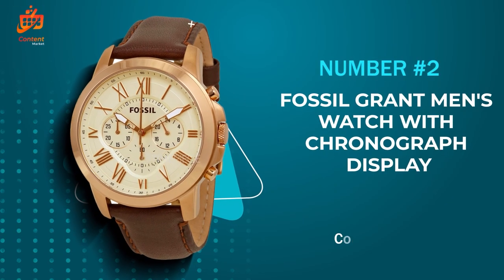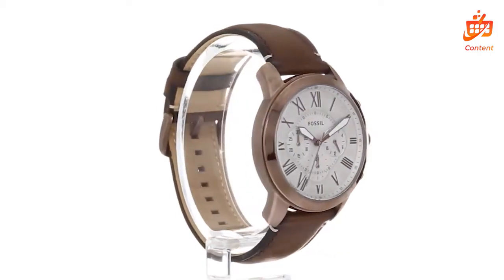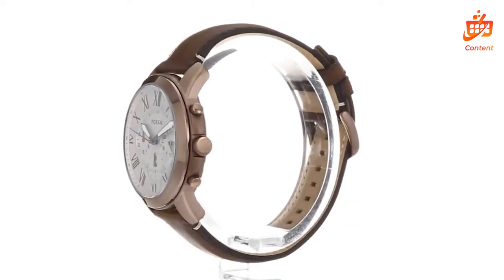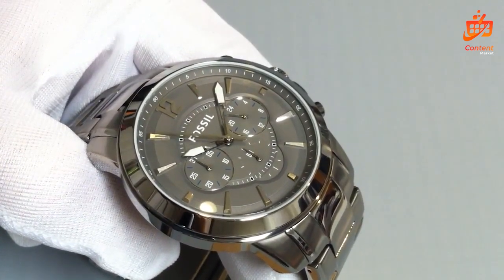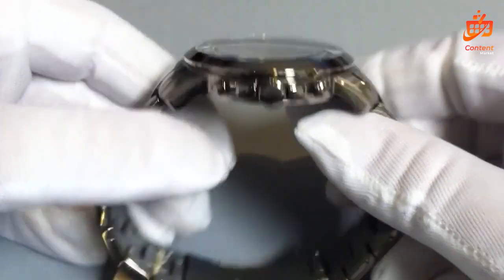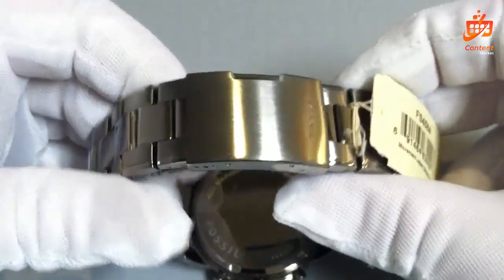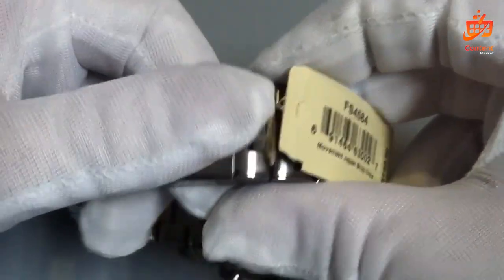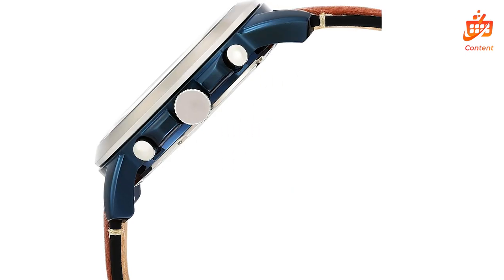Number 2: The Fossil Grant Men's Watch with Chronograph Display. Fossil has been a pioneer in crafting quality, stylish accessories since 1984, and the Grant Collection embodies their commitment to classic design and innovation. The Grant Collection exudes sophistication with its timeless design, featuring modern Roman numeral markers against a striking blue sunray dial. This watch effortlessly merges vintage charm with contemporary appeal. The 44mm blue and silver-toned stainless steel case adds a touch of refinement to any ensemble.